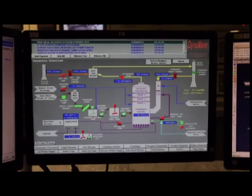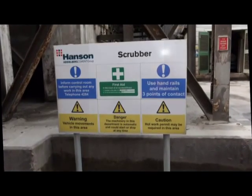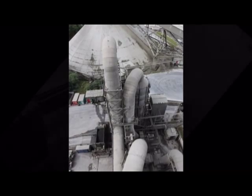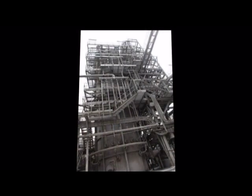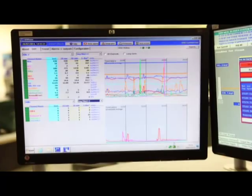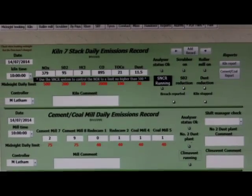An exhaust fan gas scrubber was fitted in the late 1990s at a cost of £5 million to reduce emissions of gases that contribute to acid rain. A mixture of kiln feed and water is sprayed at high pressure across the gases, so that the discharge from the chimney is mostly water vapour. The kiln controller also oversees the discharge from the chimney and ensures that the emissions fall within the limits set by the Environment Agency.